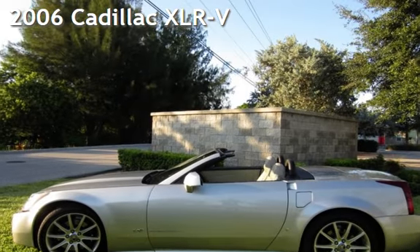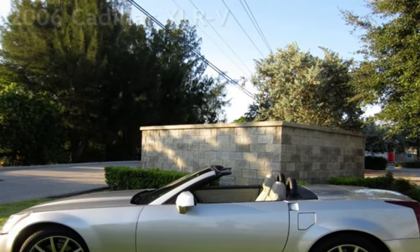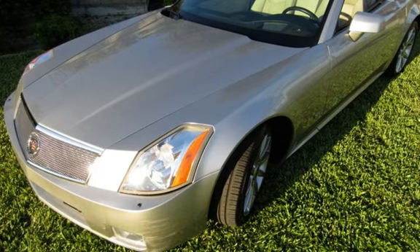Presenting a pre-owned 2006 Cadillac XLR. This two-door convertible has an eight-cylinder, four-liter V8 engine, with rear-wheel drive and an automatic transmission.